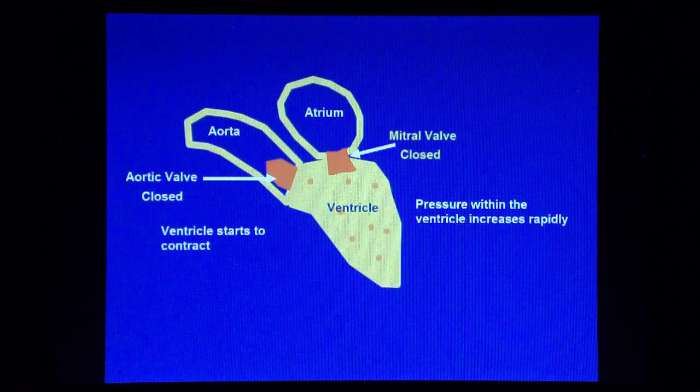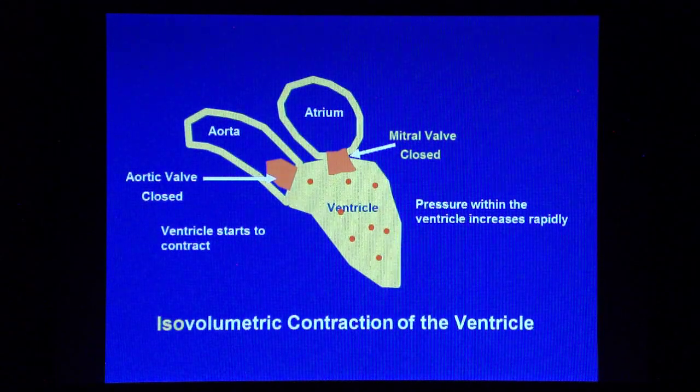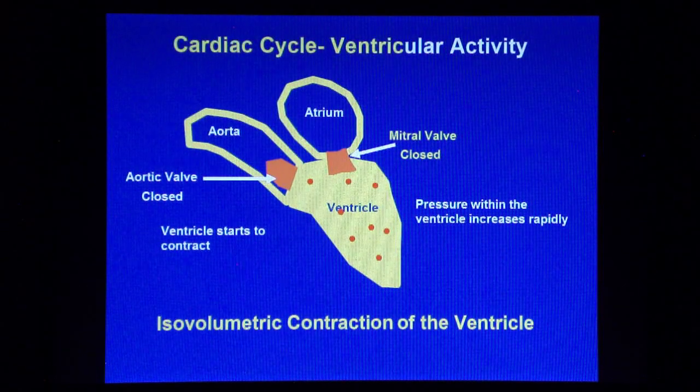Because both valves are closed, the ventricle continues to contract as a closed chamber. This phase is called isovolumetric contraction, which means that the volume of blood within the ventricle remains the same.